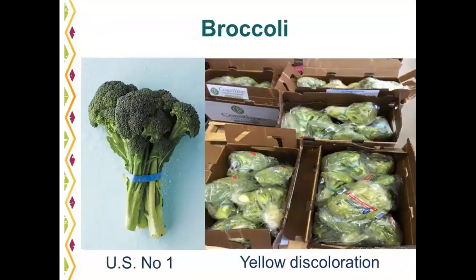Broccoli is available year round as bunch broccoli, coming 14 bunches to a carton. U.S. number one should be firm with good green color. Common defects include yellowing of the bud clusters. You also want to check the decay of the stem end. A tip: if your broccoli is slightly wilted, putting it in cold water will help revive it.